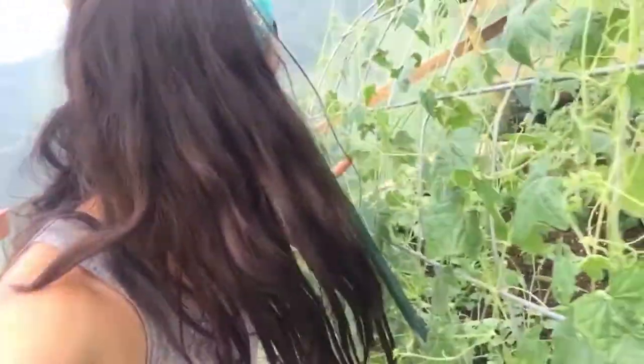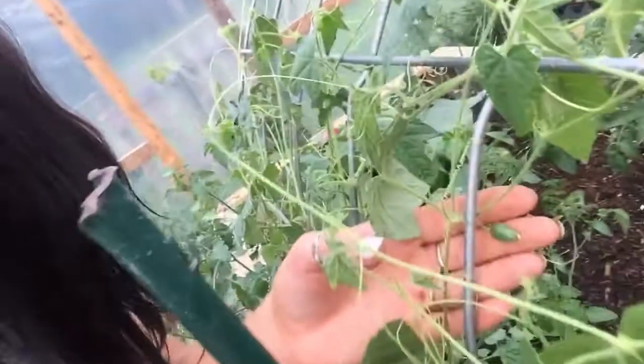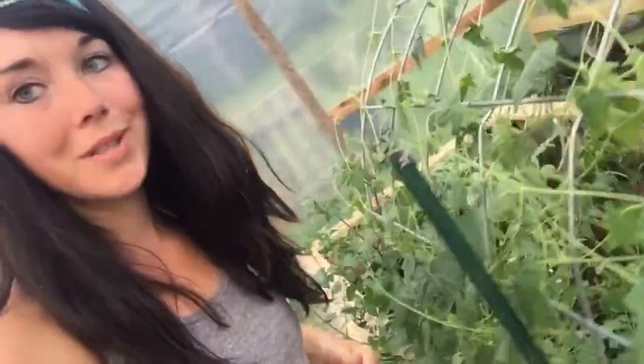These are cucamelon vines. There's one - a cucamelon. I am so excited for those.